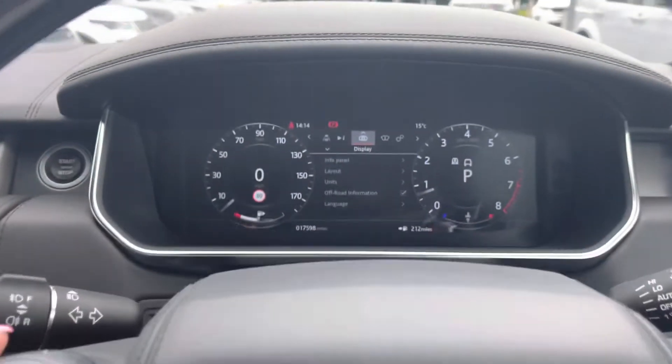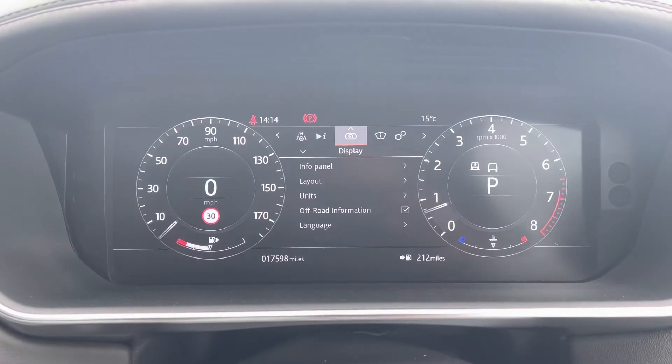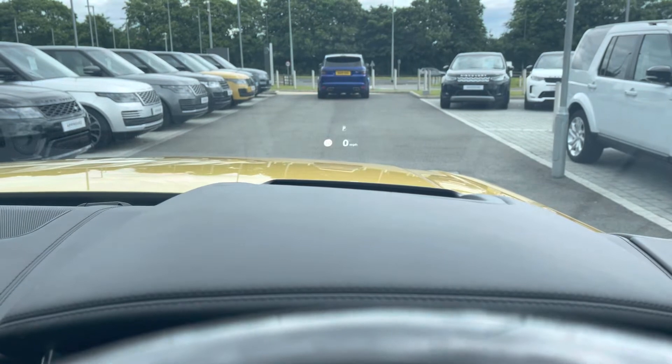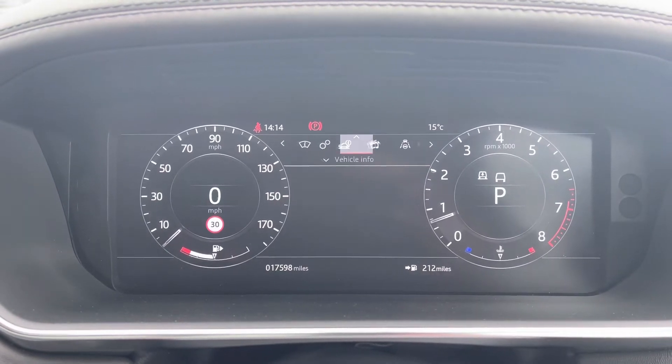You have an interactive driver display where you can view and change what's shown — for example, you can have the sat nav displayed in front of you. There's also a head-up display enabling you to keep your eyes on the road, with selectable content including vehicle settings, vehicle information, media, driver assistance, and trip.